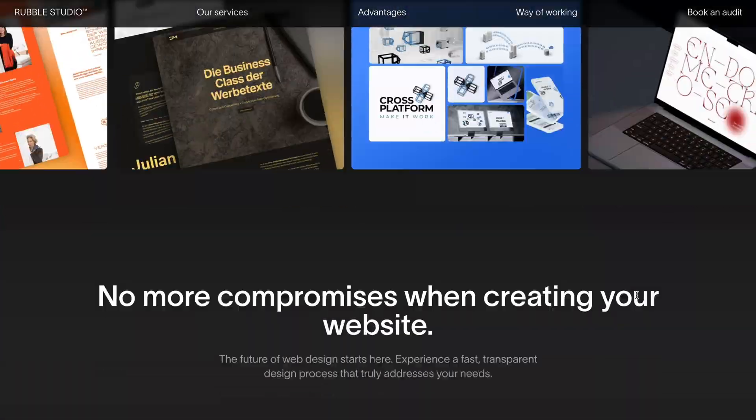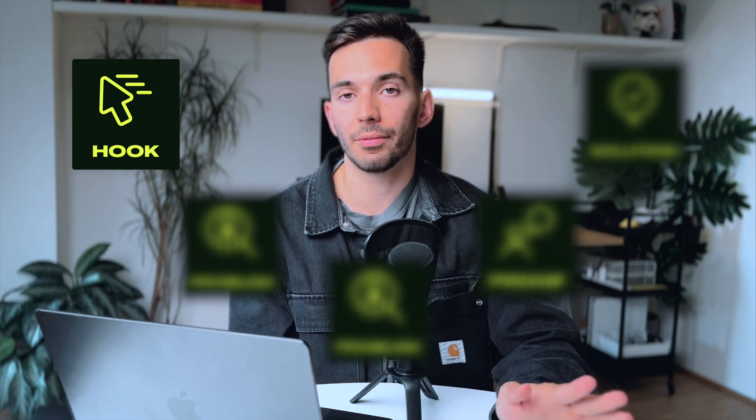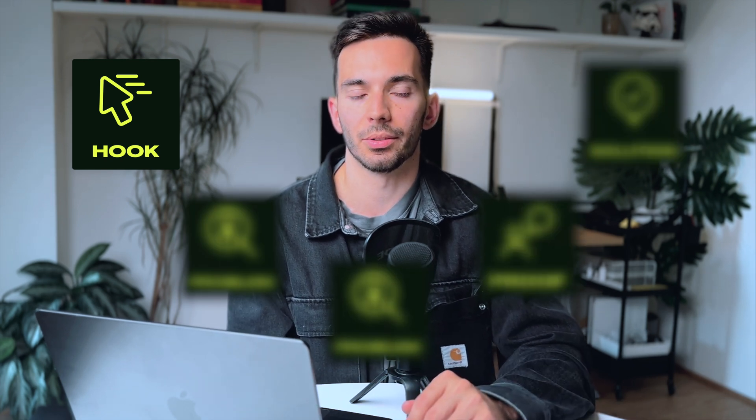Now, before we get too technical, let me show you how I've built my sales page that drastically helped me find new clients and convert visitors. There's basically a simple framework with five components that almost every successful sales page out there is using. So let's start with the first one: the hook.